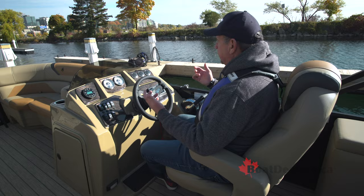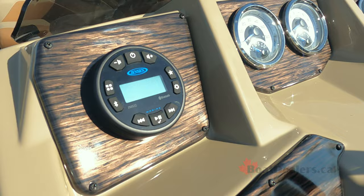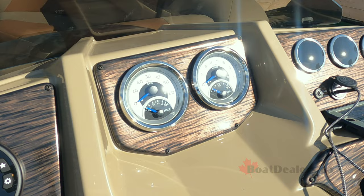Nestled in behind the helm station, here are all the pieces I really enjoy. I like the tinted windscreen — it gives me a little bit of protection. I've got access to my Jensen sound system and a gauge package with a speedo, a tachometer, a fuel gauge, and a voltage meter.